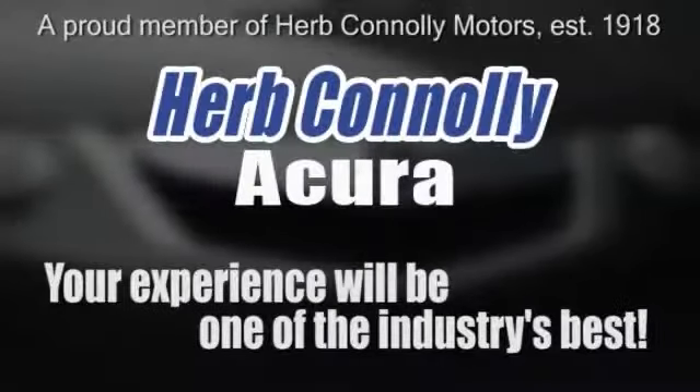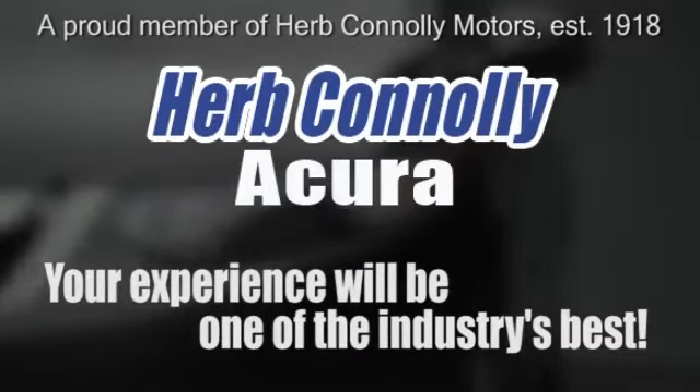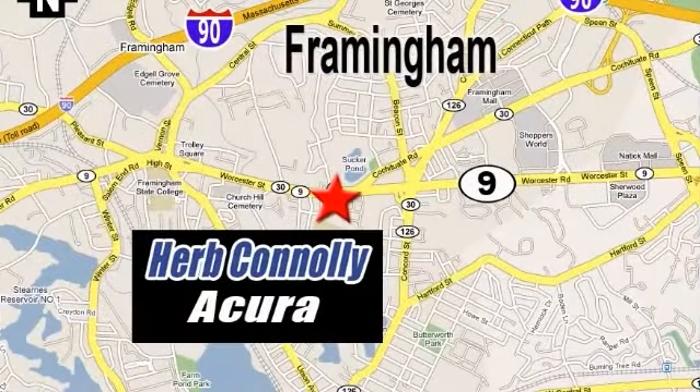So whether you visit a Herb Connolly store for sales, service, or parts, your experience will be one of the industry's best. We're five-star rated — just Google us. We're conveniently located at 500 Worcester Road, Route 9 in Framingham, Massachusetts.